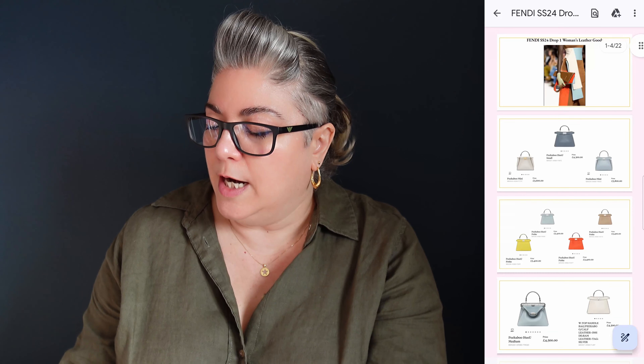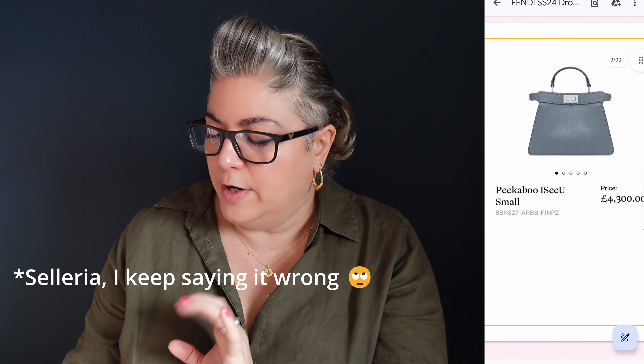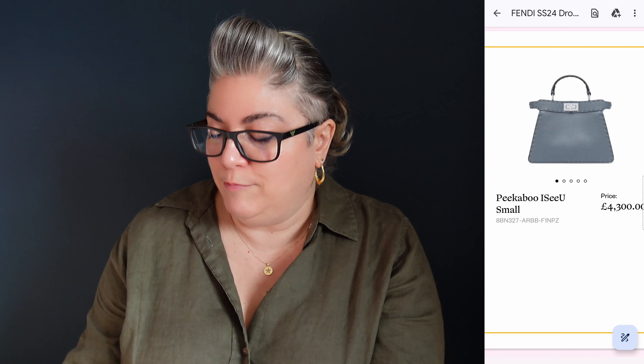I actually quite like this Peekaboo I See You in the Sellier, which has got the stitching on the outside in this really sort of deep gray slate blue. I actually really, really like that. We've got the mini Peekaboo in the Iconic in a sort of chalky white, which is quite cute. You can see the prices there as well. Moving down to the next section, we've got this sort of fawn tan color, £3,400 for the petite. We've got this orangey color, which is not one for me.